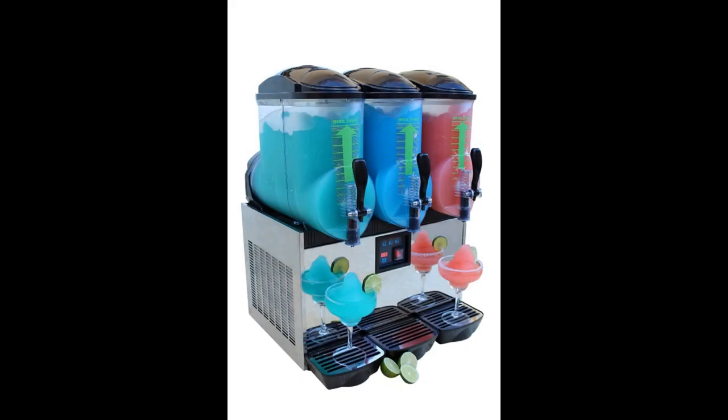Coming in at number four: Bravo Italia 3-Bowl Margarita Machine. Unlike the majority of commercial margarita machines, the Bravo Italia is manufactured in Italy and they kept their customer service there as well. Our favorite model by this manufacturer, this machine has three supersized bowls that each hold a whopping 3.2 gallons of mixed drink — roughly 150 cups of frozen beverage. With three separate chambers, you can make a great flavor selection. This margarita machine is not a lightweight; it was made with an eye toward creating a product that would last.